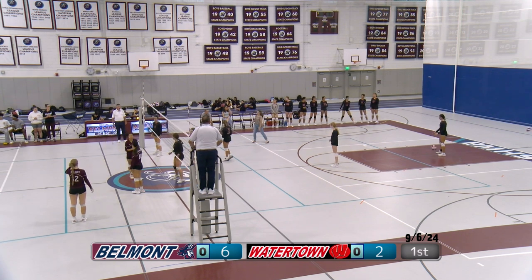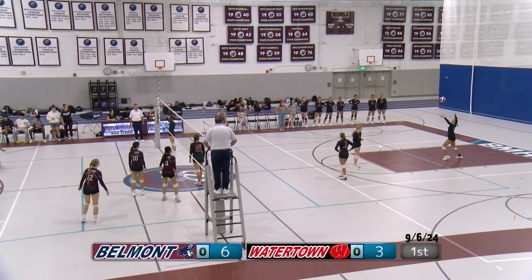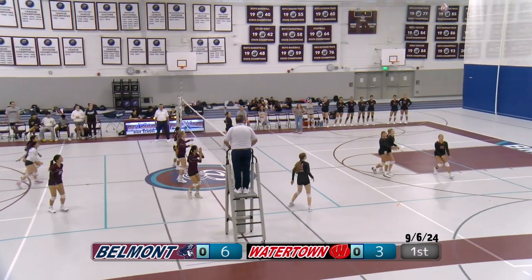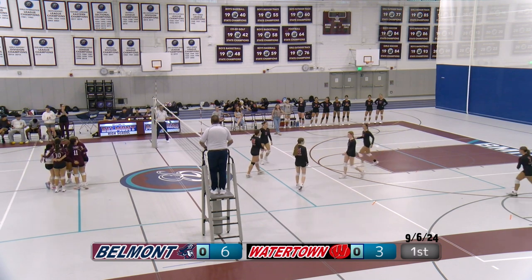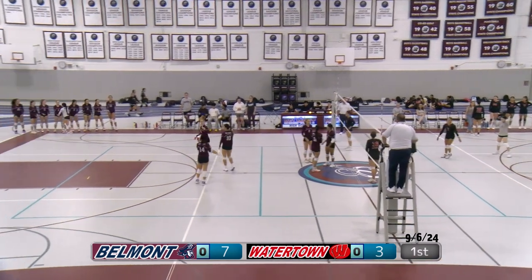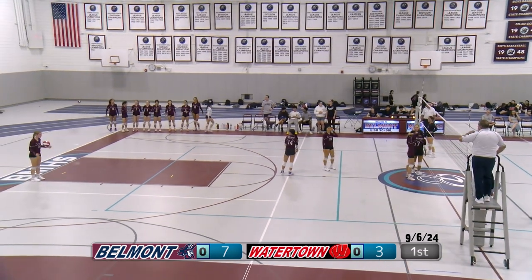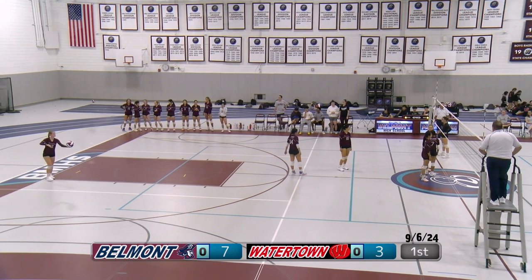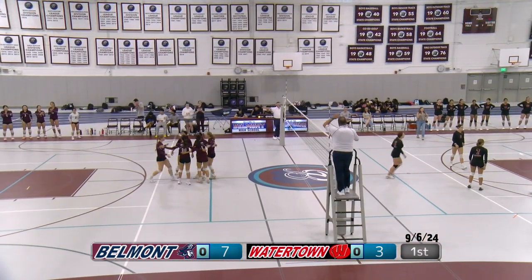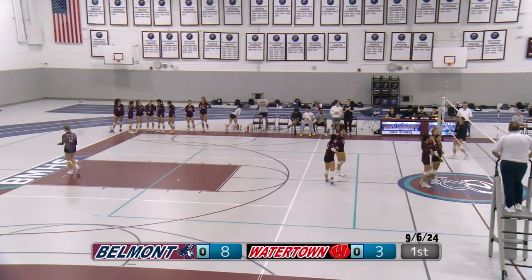Watertown making some substitutions. Number 30 serving for Watertown — a float serve. Belmont sets up an outside shot. Watertown gets it back up but doesn't play it. Katia with the serve for Belmont — another really powerful serve. Belmont seems to be excelling at that; it will help them later in the match to get a good lead.